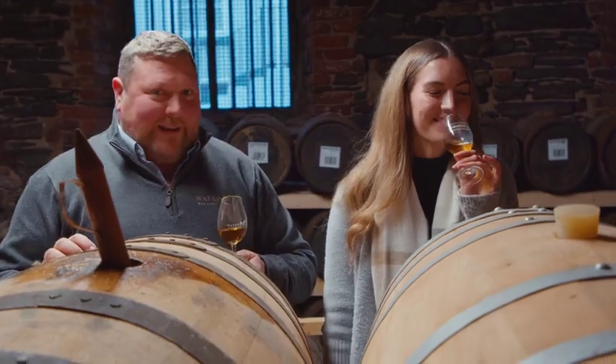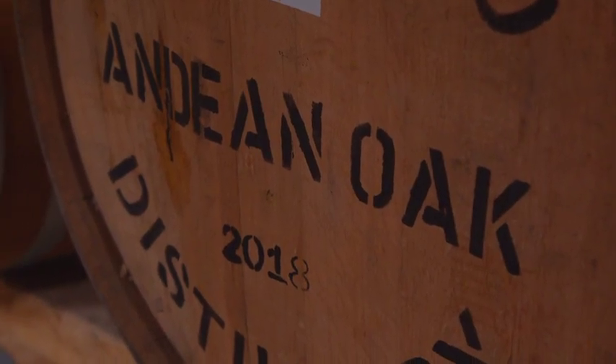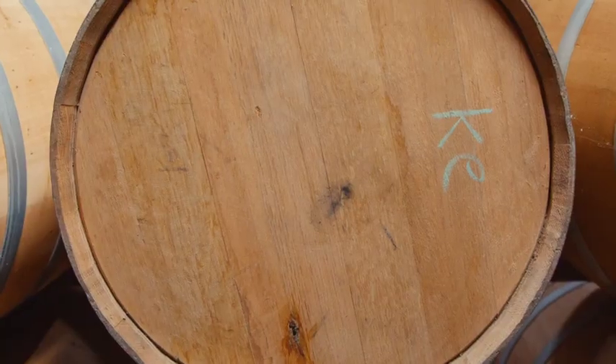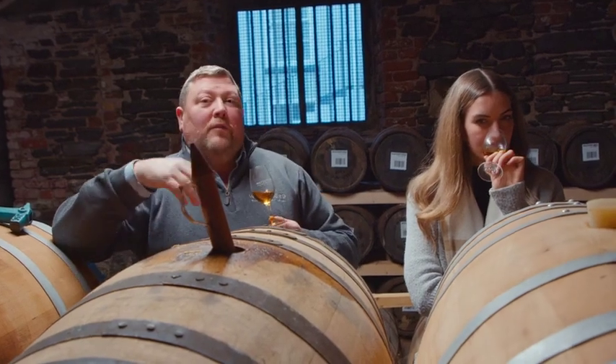How does it compare to the oak we'd normally use? It's definitely more zesty. It has less of the typical caramel and vanilla, so it has less of that creme brûlée kind of top note that a lot of the American oak barrels would have. It's a lot more floral.